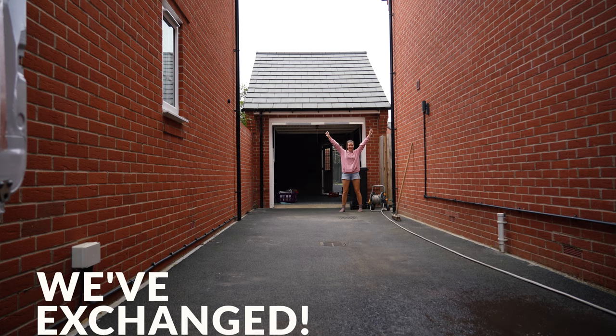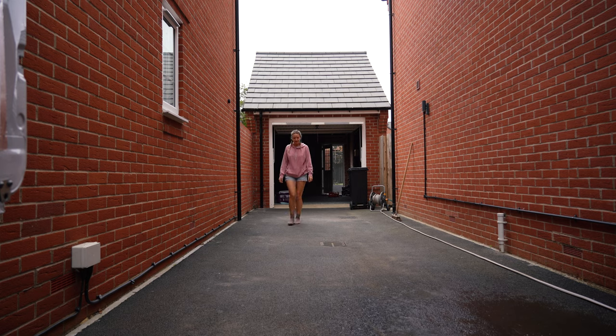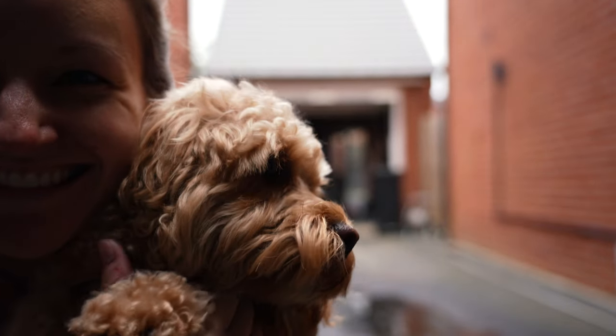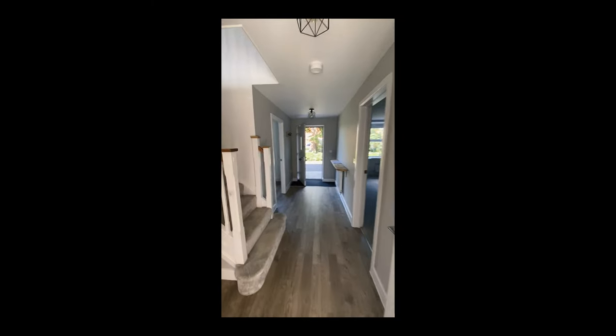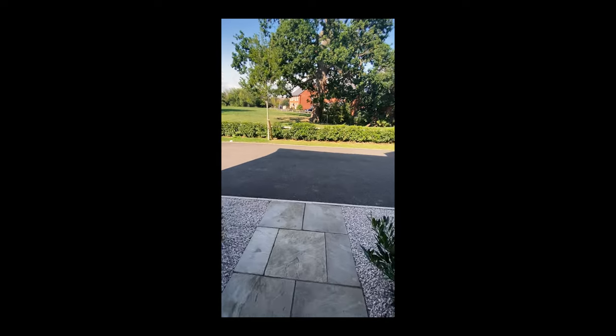We've exchanged! It's sick. Amazing. We did it. Completion tomorrow. We did it! This is it — no more house!